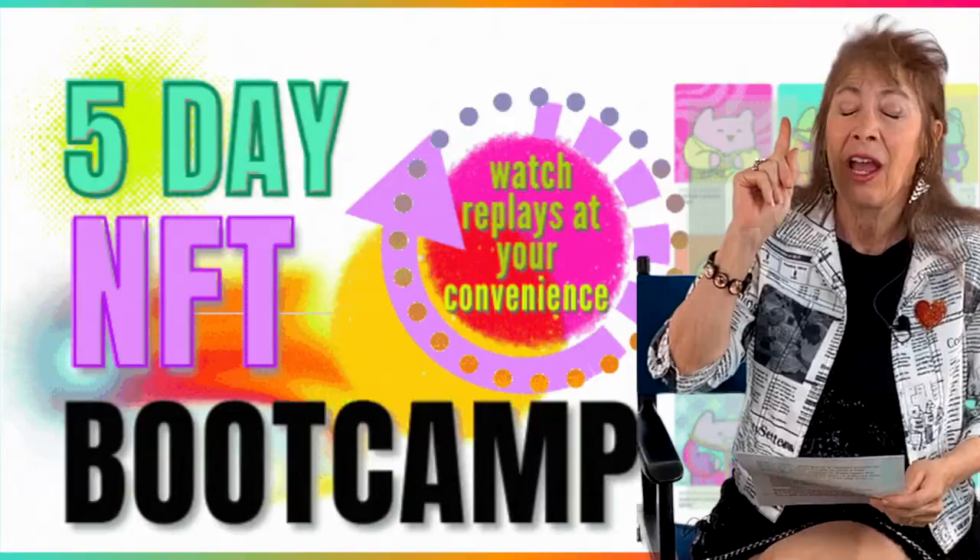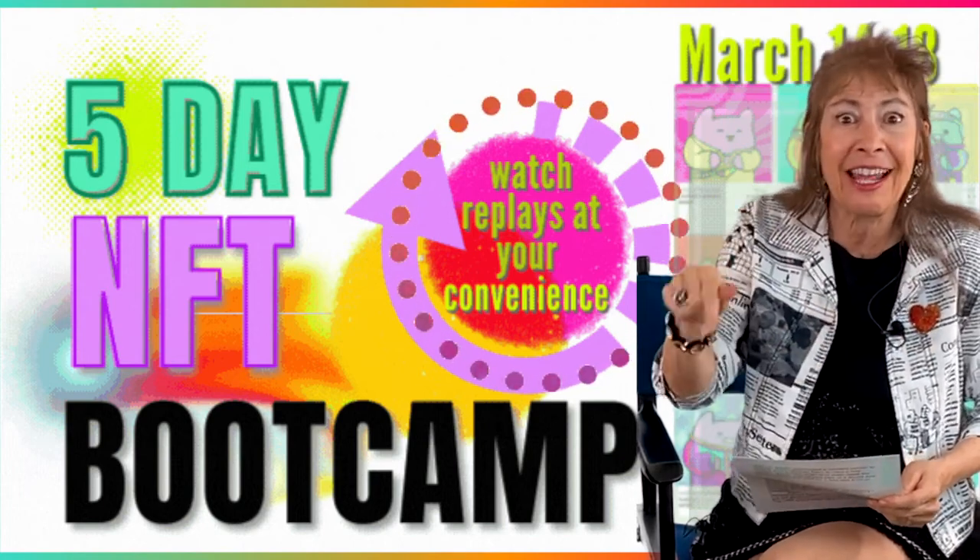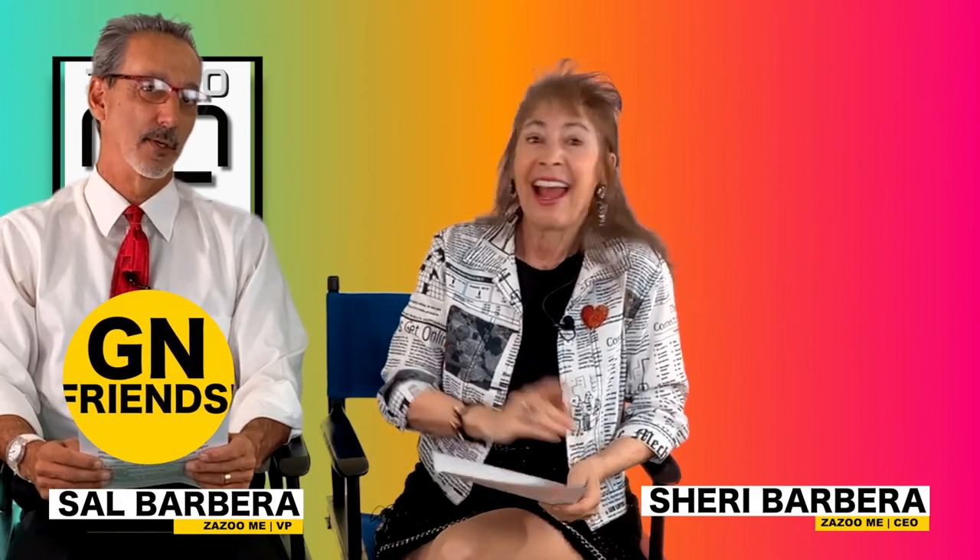For more lingo and to get the news, info, and stories about NFTs and crypto, subscribe to our channel and take the NFT boot camp — links are in the description below. I'm Sherry Barbera, I'm Sal Barbera, this is Azumi, and we'll see you in the next video. Ciao guys!